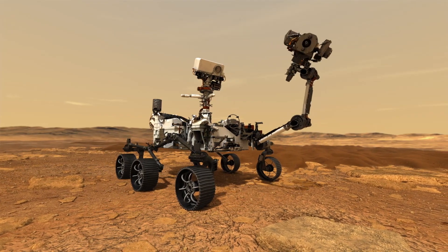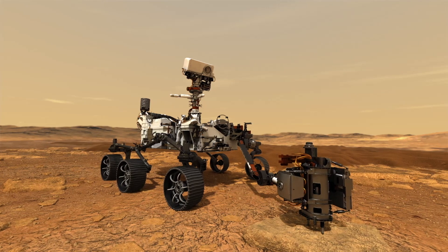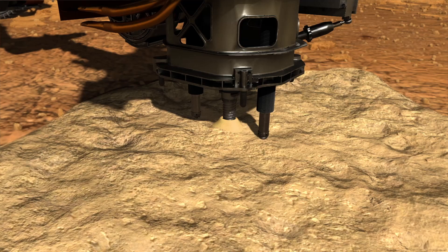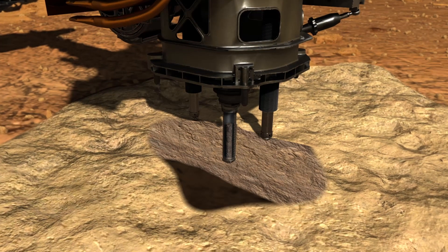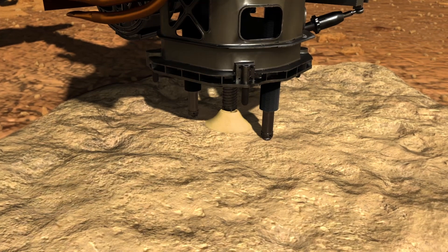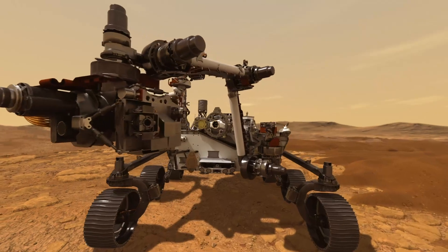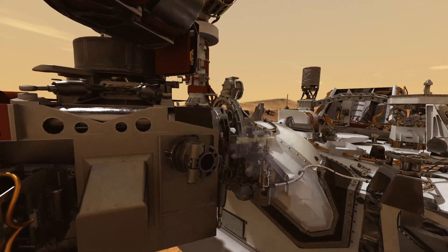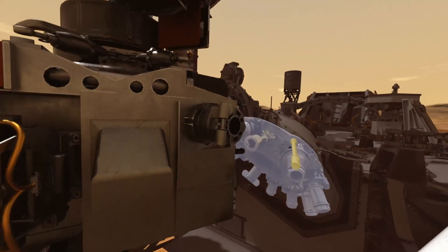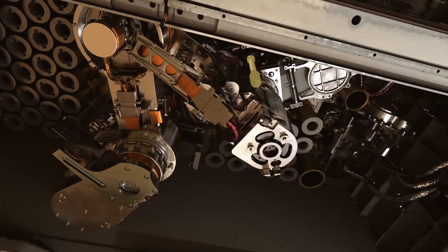PIXL tells us what types of elements — like calcium, silicon, and magnesium — are present on the rocks, where they are, and how much there is of any of those elements. Another instrument called SHERLOC is a Raman spectrometer — at JPL and NASA we like our acronyms. SHERLOC uses lasers to analyze the rock surface and can tell us what types of molecules are in the rocks, potentially identifying organic compounds — carbon molecules that may have been made by life.